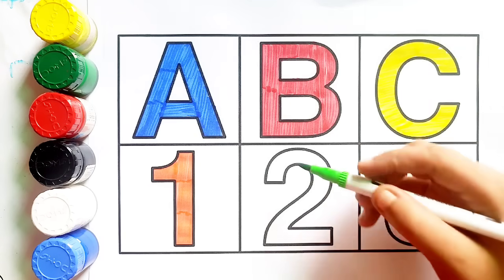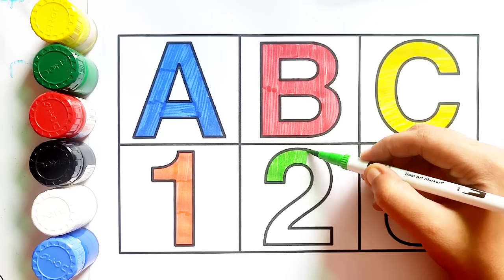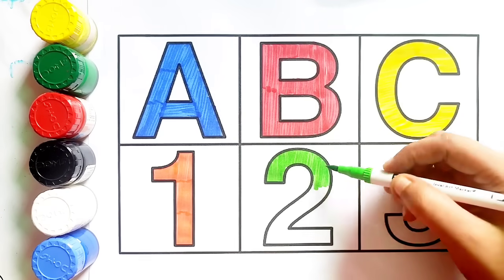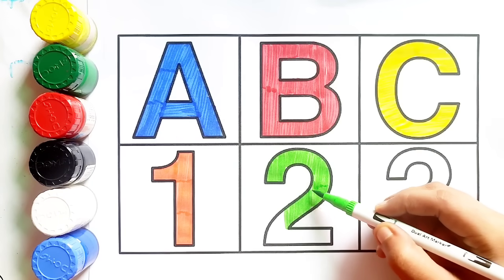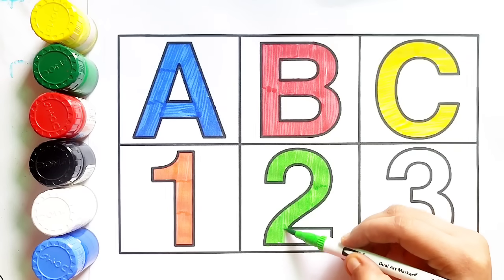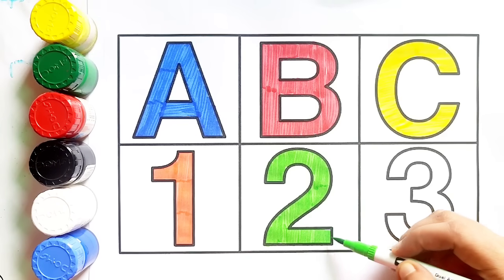Light green color. Two. Light green color. Two. Light green color, two.